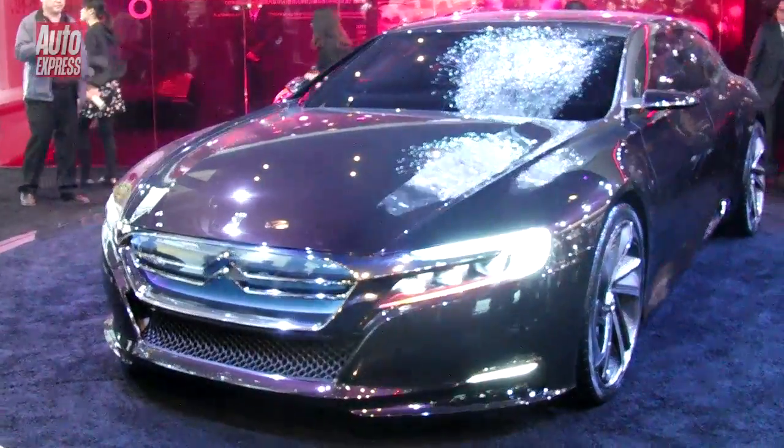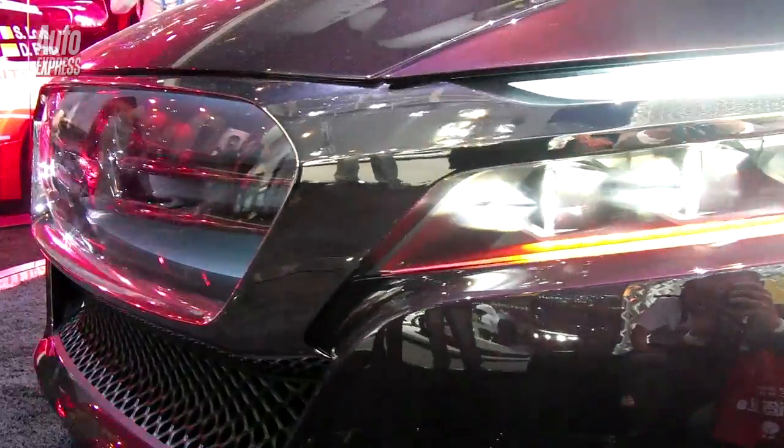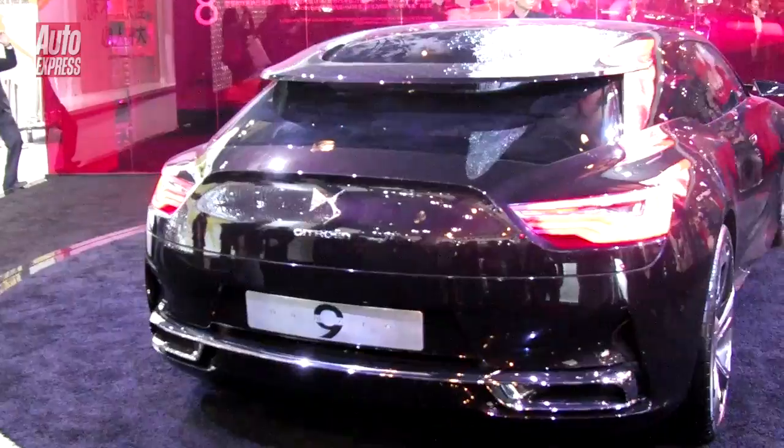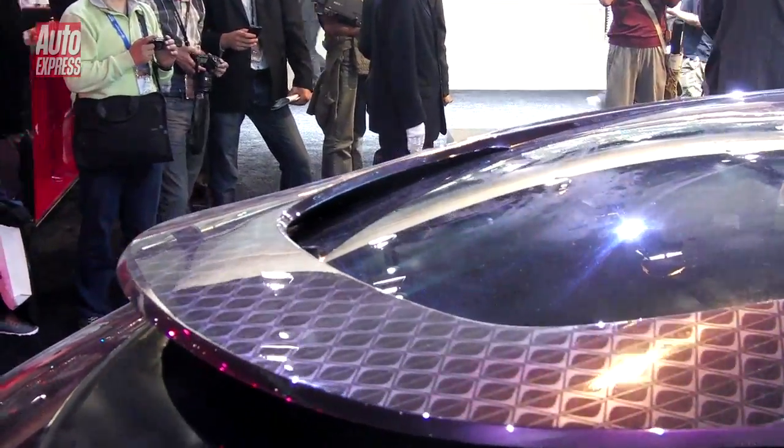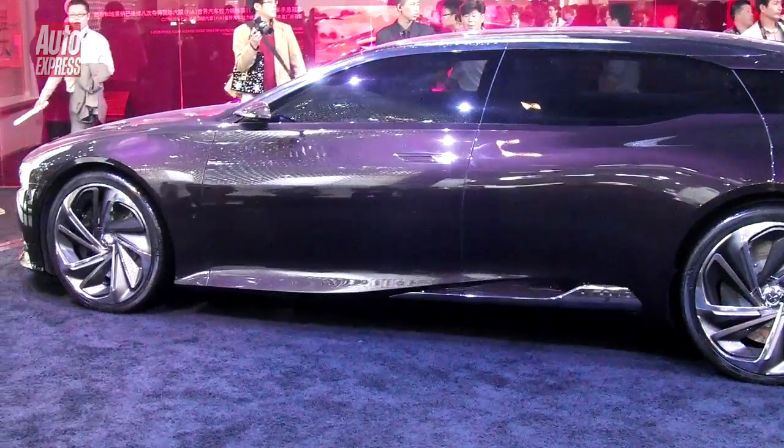Citroen's Numero 9, or DS9 as we call it, would be a Merc S-Class and Porsche Panamera rival if it goes on sale. It's clearly aimed at the Chinese market, and hints at more bigger DS models to come from Citroen's upmarket brand.